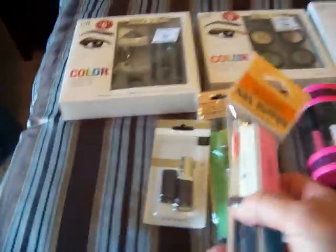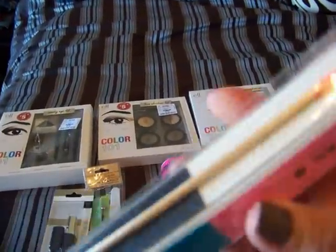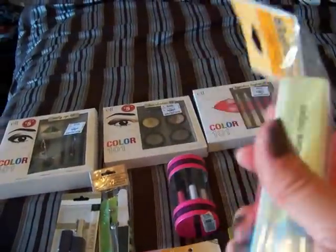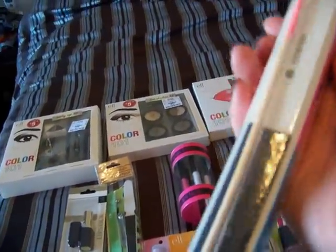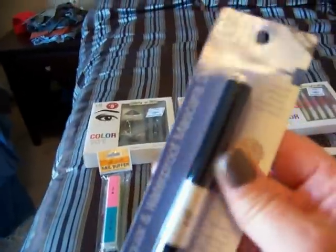I really like these — I've purchased several. The nail buffer and the orange stick, the little cuticle pusher — but don't push too hard because they break easily. I originally got this for my resin jewelry to smooth out the edges, but these are really nice. This was at the Dollar Tree.